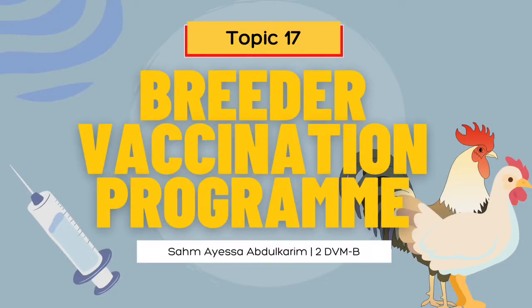Hello vet buddies, my name is Samayesa Abdul Karim from 2DVMB. In this presentation, I am assigned to discuss the pre-breeder vaccination program.